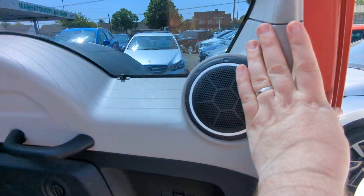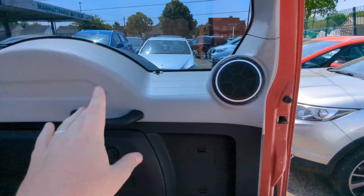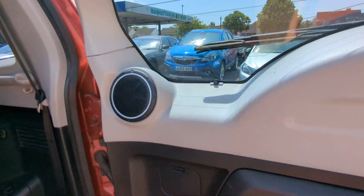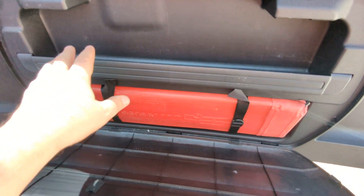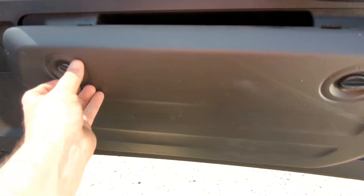I'll open the tailgate up. The speaker is in there as part of the Rockford Fosgate sound system. That folds down to give a little storage area, and your emergency triangle is just there.